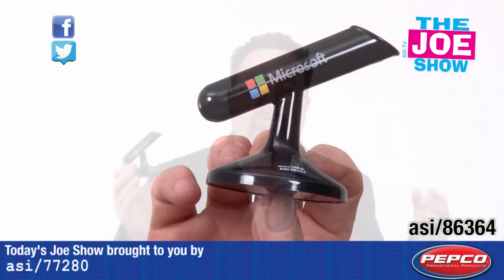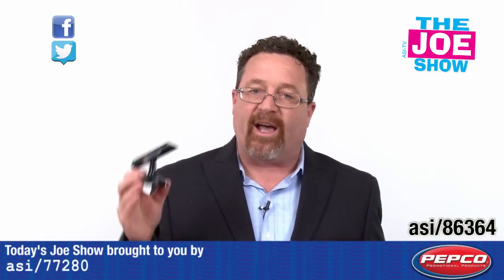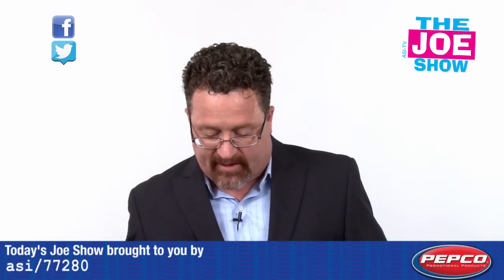Great for college students. High school is about to graduate very soon, but as soon as you know it, they're going to be back at school. Now's the time to start thinking about those promotions for the end of August and the beginning of September.